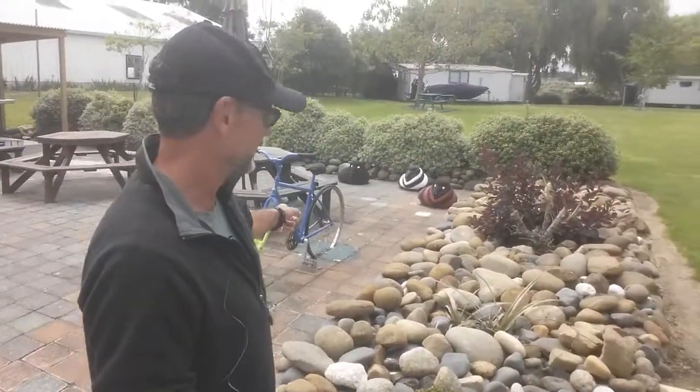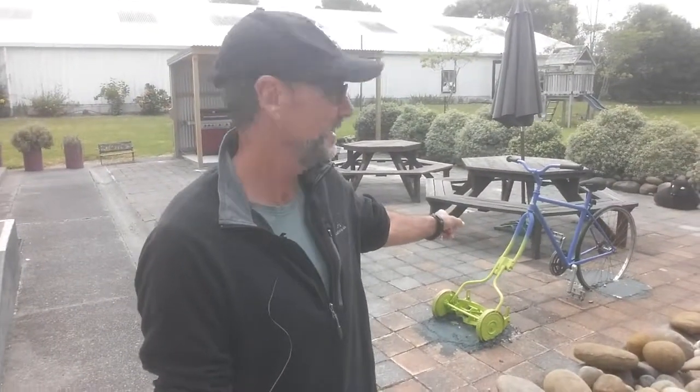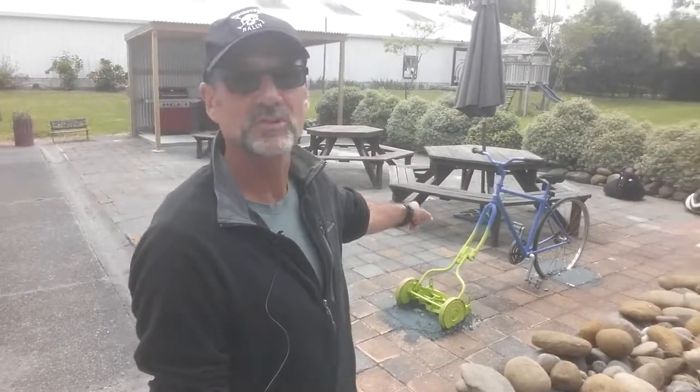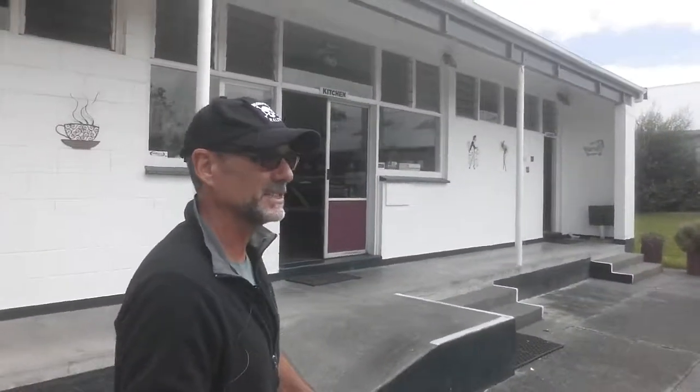Dig this — there's a hand mower welded to the forks of a bicycle, so I presume you get on there and do some training while mowing. But just nicely set up over here. Let's go for a walk — I haven't even seen the river yet.